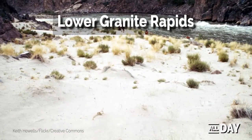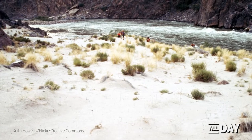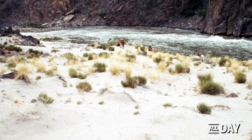About 94 miles along the route is one of the more difficult rapids, Lower Granite, which has a strong push of hydraulics to the right-hand wall of the river.